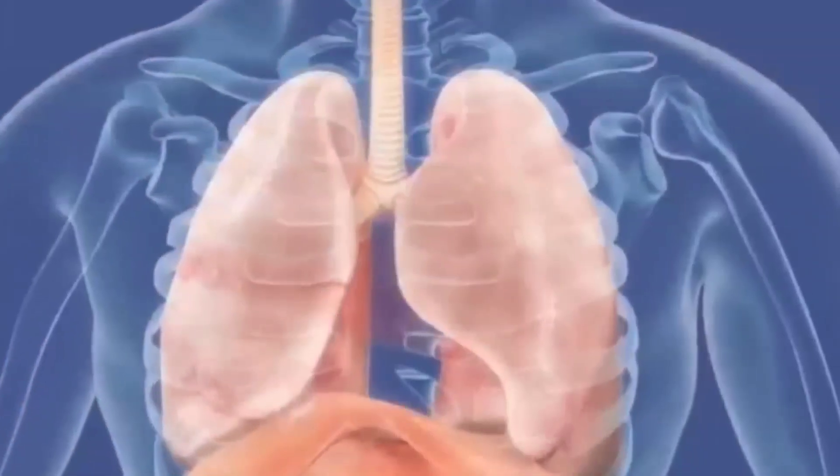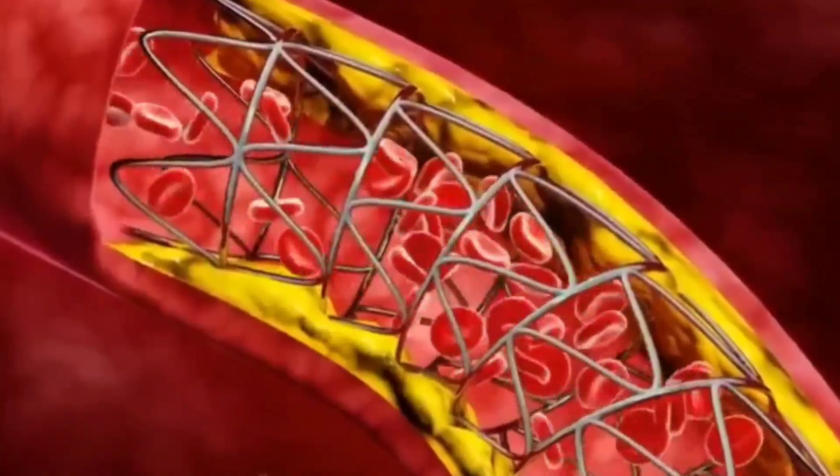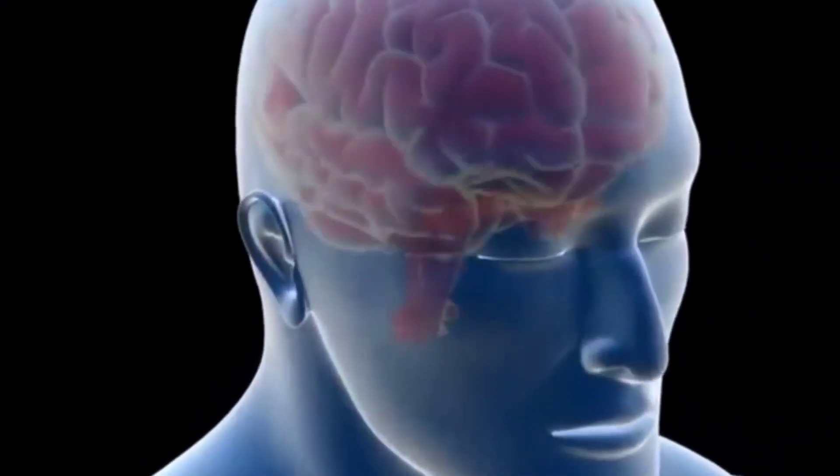There's a specific technique that builds on this approach called the physiological sigh. This was discovered in the 1930s and has since been studied in detail by labs such as Jack Feldman's lab at UCLA and Mark Krasnow's lab at Stanford.